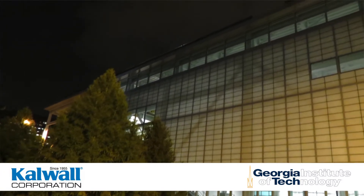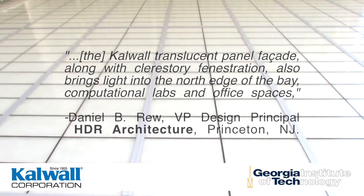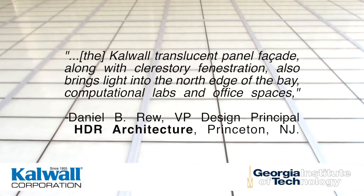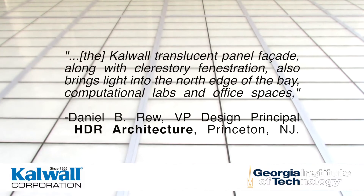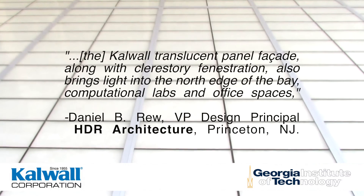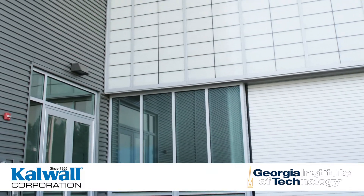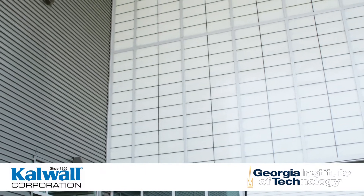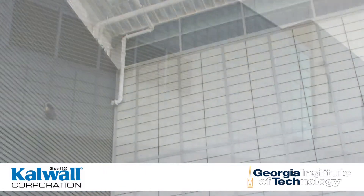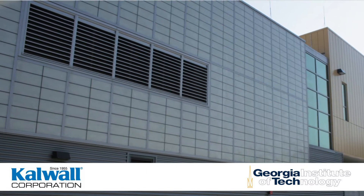Daniel B. Rue, Vice President and Design Principal at HDR Architecture of Princeton, New Jersey, added: "The CalWall translucent panel facade, along with clerestory fenestration, also brings light into the north edge of the bay, computational labs, and office spaces. The facility sets a new standard for sustainable design for buildings of its type by optimizing passive energy technologies, reducing electricity loads, and maximizing the use of renewable energy."